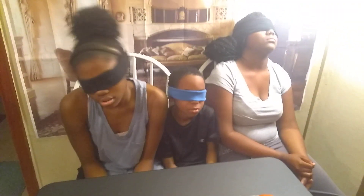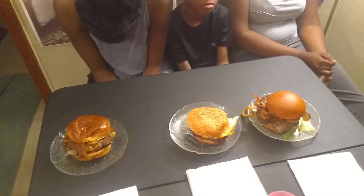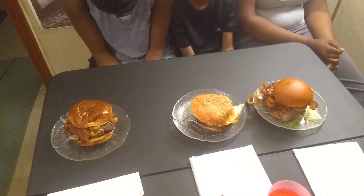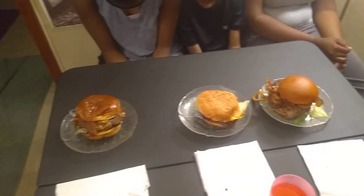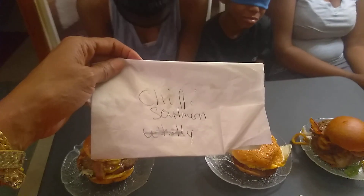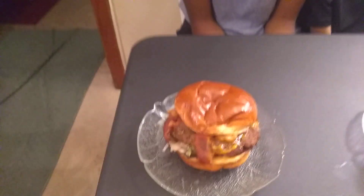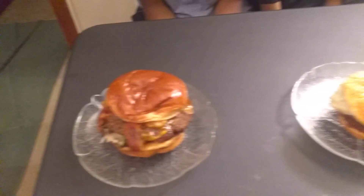Hey everybody, it's your girl Emma and we're back to do the burger challenge. Alright, so we're here, we got four burgers from four different places. This burger here is from Chili's, it's called the Southern Burger. Look at that, it looks good.